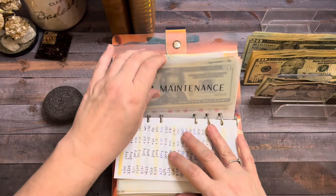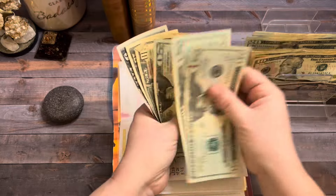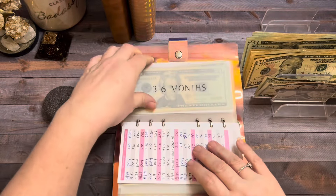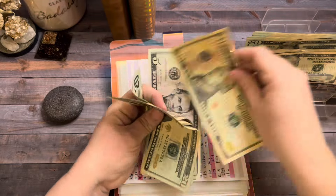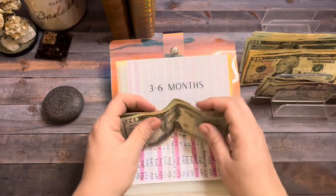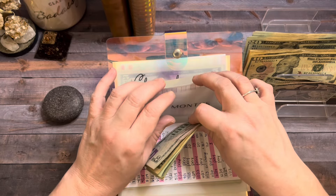Car maintenance is getting $10. So now car maintenance has $85. Three-to-six months is going to get $10. So now three-to-six months has $100. Slowly but surely, we're going to get this up higher — hopefully. We have a long way to go.